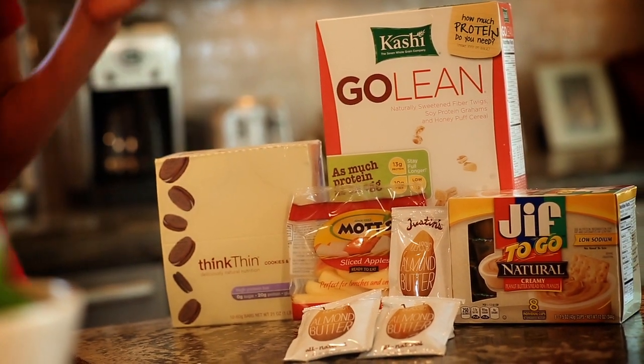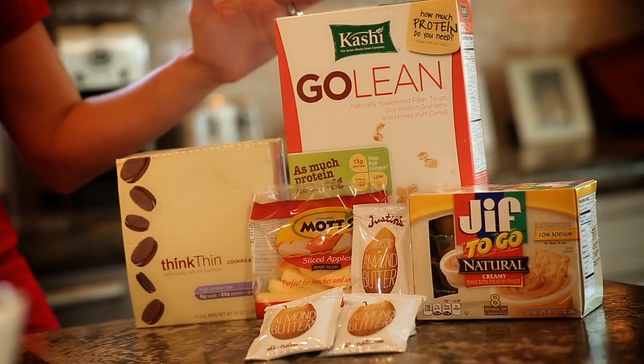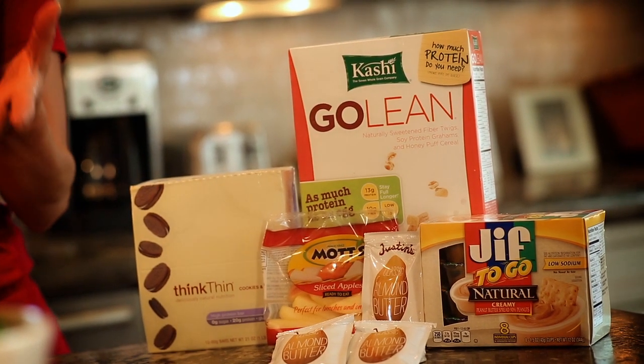So if you're craving something sweet, I really like this Think Thin bar. It's high in protein, zero added sugar, and no artificial sweeteners either. For cereal, I really like Kashi Go Lean — it's high fiber, high protein. Just keep it at your desk and pour a little bit in a cup for a snack. It's also a lot lower calorie than granola.